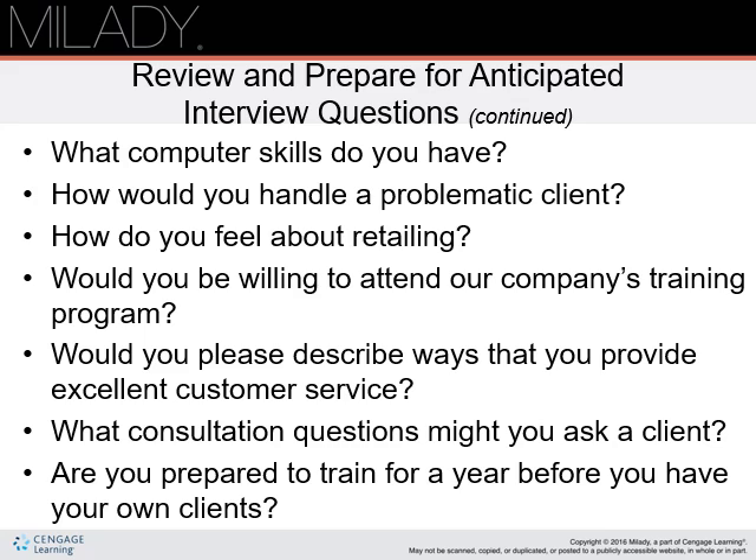What computer skills do you have? How would you handle a problem client? How do you feel about retailing? Would you be willing to attend the company's training program? Would you please describe ways that you provide excellent customer service? What consultation questions might you ask a client? Are you prepared to train for a year before you have your own clients? These questions are really important, and being prepared to train for a year before having your own clients is also really important.